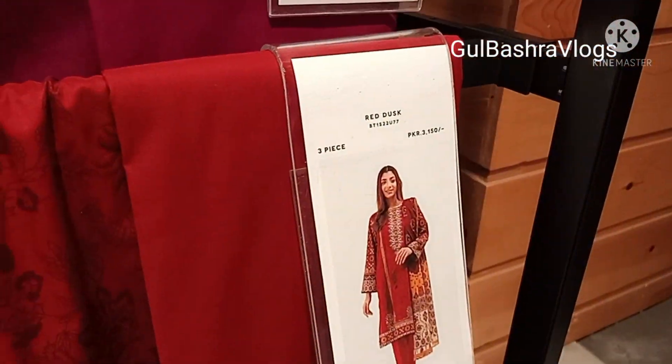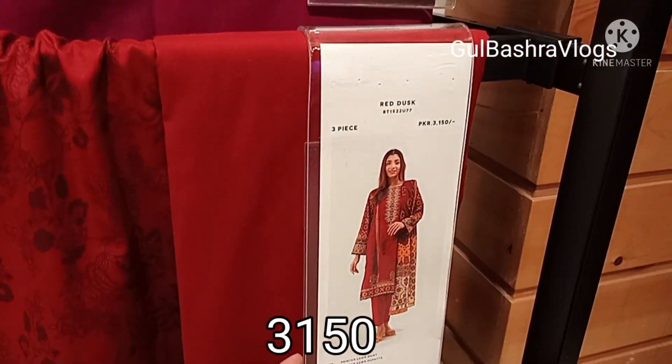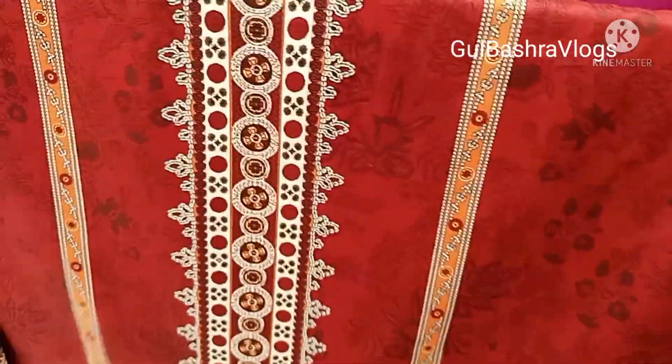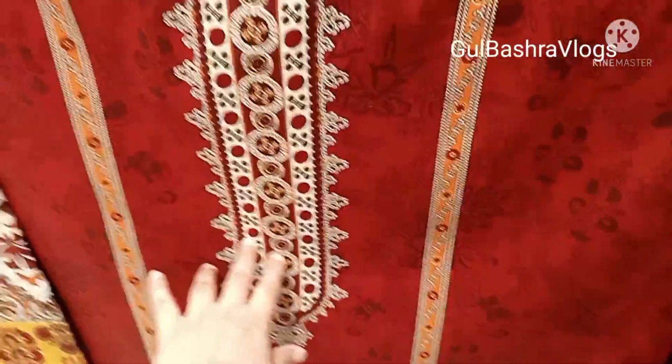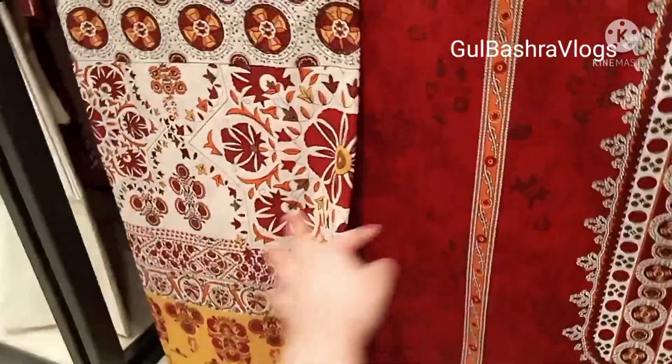Last is red color — very fresh color. The red price is 3150. This is the price for the 3-piece printed shirt and printed long fabric. This is the neckline and the shirt is printed, with a big print.